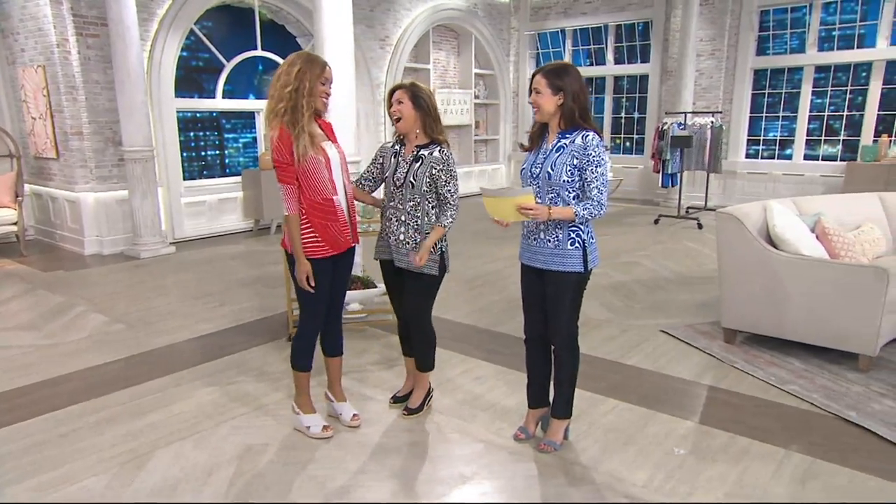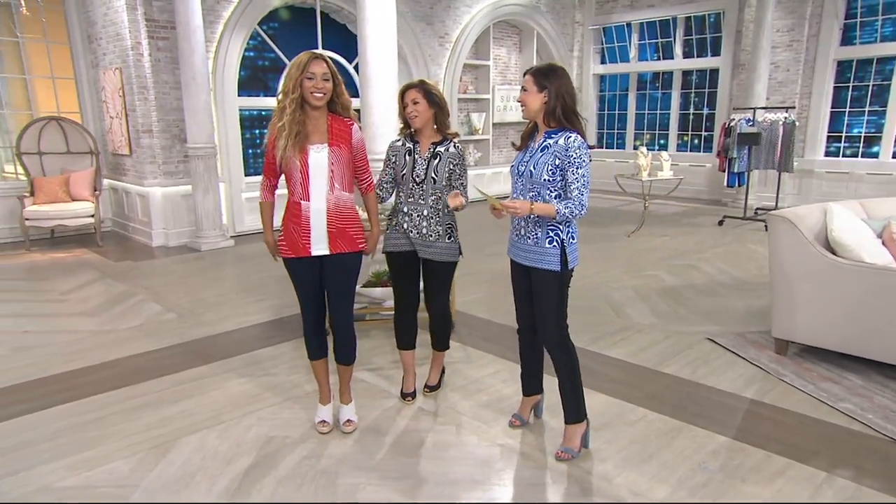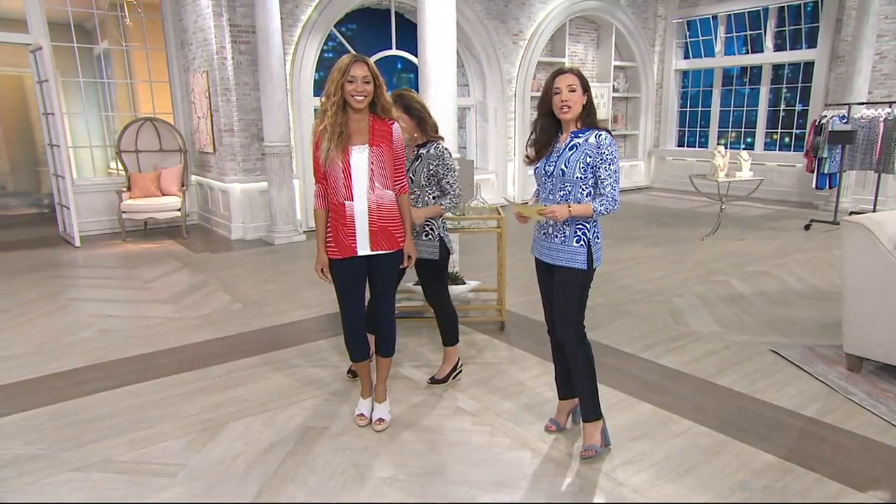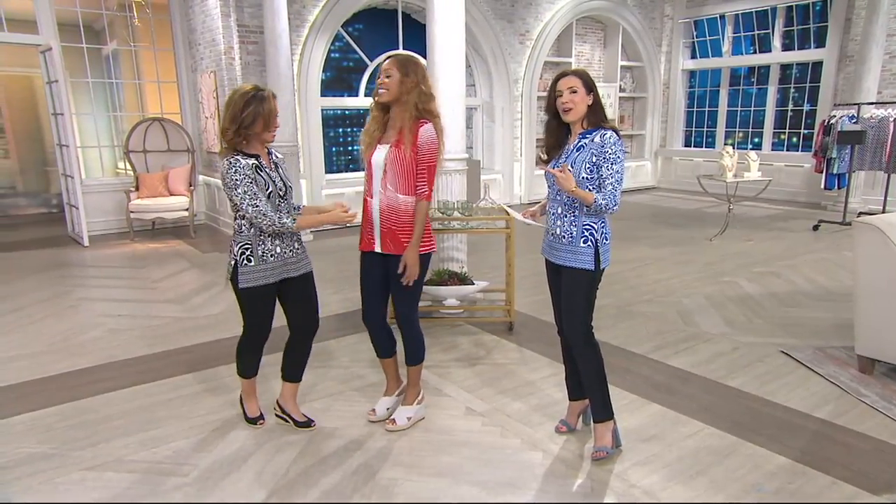I'm so happy to see you. I missed you. She was away, so I wasn't sure she was going to be back for Sunday. So yes, here she is. Brenda's in the house. Not only is she back, she's in the Graver go-to.